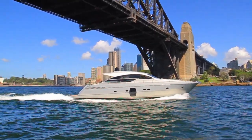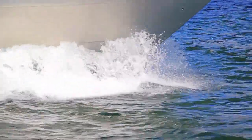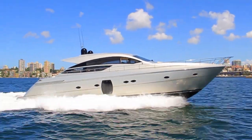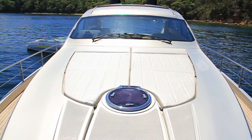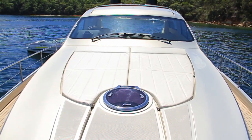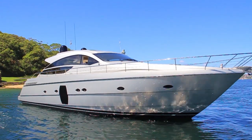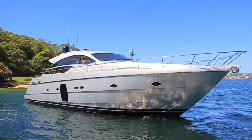A unique combination of distinctive design, technology and superior living solutions from a brief to surprise the future has resulted in this magnificent Pershing 64. With the sporting performance of an open yacht, it offers the spaciousness and luxury of a typical flybridge craft.